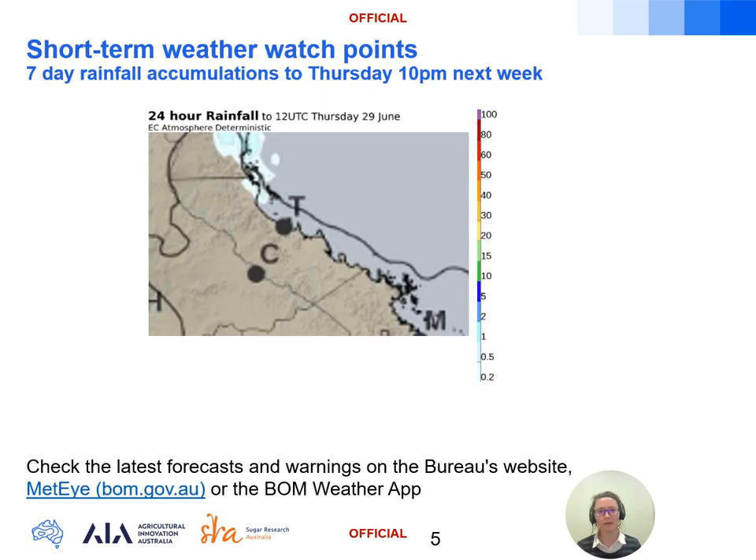In the short term, little in the way of rainfall is expected across the Burdekin, with a weak high in the Coral Sea extending a ridge along the coast, leading to settled conditions over the next seven days.